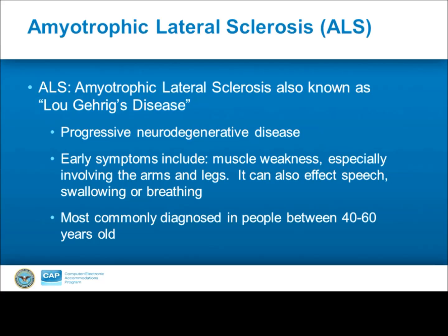Most commonly, ALS is diagnosed in people between 40 and 60 years old, so the symptoms typically present around the same time as other causes may, including acquired disabilities or symptoms simply attributed to the aging workforce.